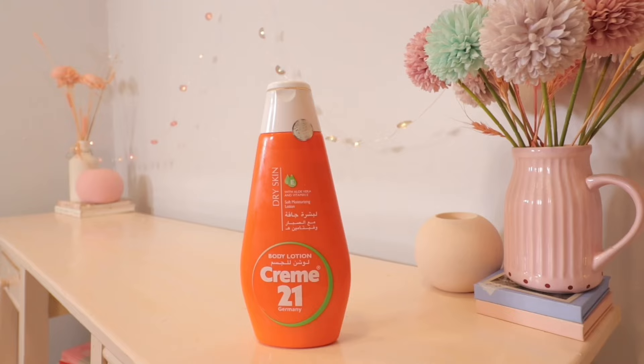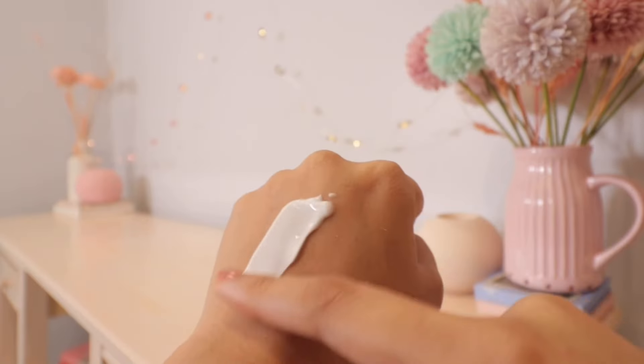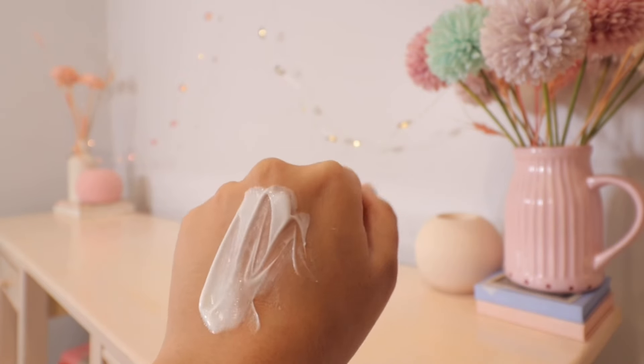This is such a beautiful product. Let me know if you've tried it and if it worked for you. Next I have one for dry skin — if you're looking for a dry skin body lotion, try Cream 21. I bought it from Amazon.